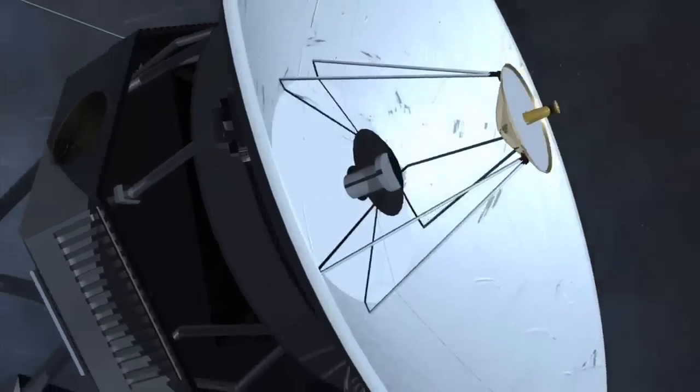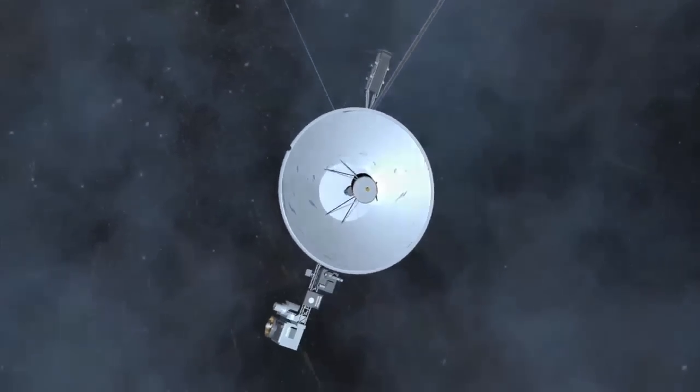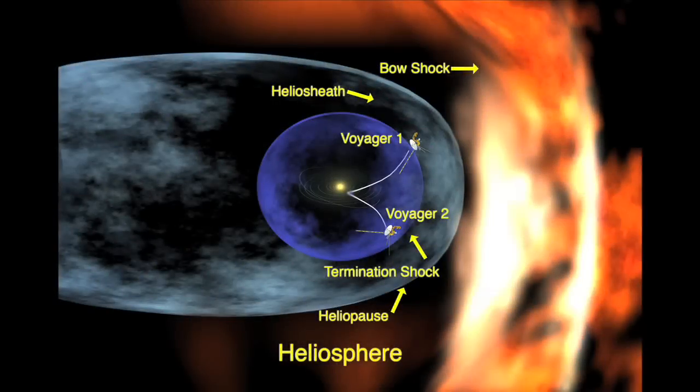IBEX is the first mission to actually understand the whole heliosphere. The Voyager spacecraft, launched in the 1970s, have finally reached the first of the boundaries of the heliosphere, and they're taking wonderful and detailed measurements at two points at these boundaries.